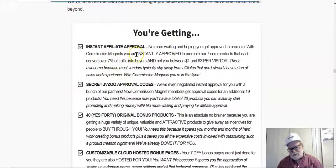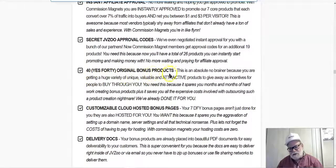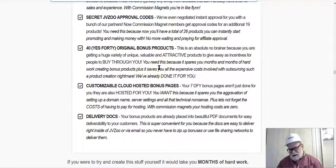You're going to get instant affiliate approval — they'll show you tactics to get approved for affiliate offers right away, without waiting days or sending multiple emails. They're also going to give you the secret JVZoo approval code. JVZoo is a marketplace with tons of digital products, and if you're an affiliate marketer you're familiar with it. I've waited days, sometimes even weeks, for affiliate approval — this code gets you approved right away. You're also going to get 40 original bonus products you can use free of charge as bonuses or lead magnets.